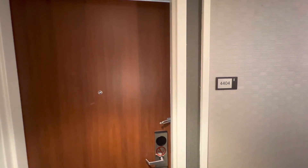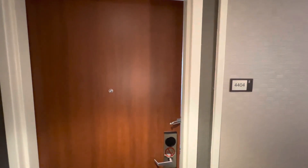This is a room tour of room 4404 at the Courtyard by Marriott, Miami Airport.